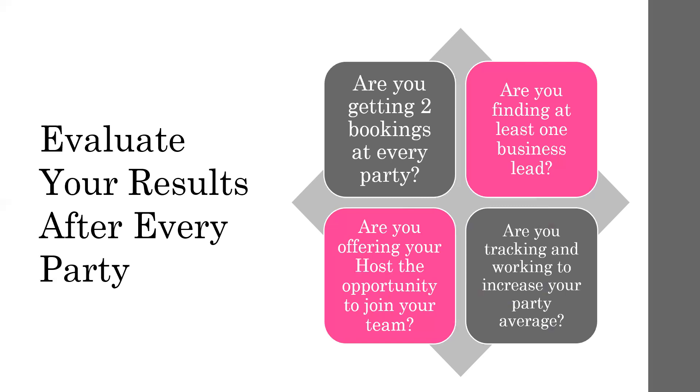And lastly, was your party's settled SV below or above your current average? You want to know what your average is so that as you do parties, you are at least staying on par with your average or possibly even increasing it as you continue to practice and get better and better at this party experience. Evaluating your results and tracking them will help you to improve your process and your approach.